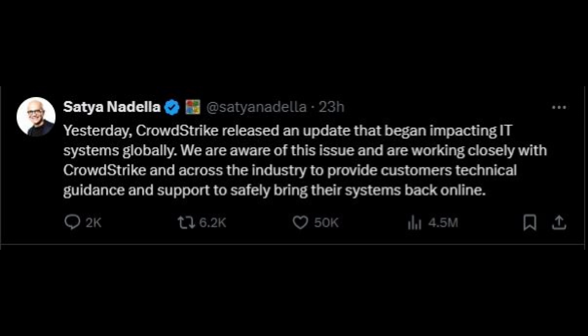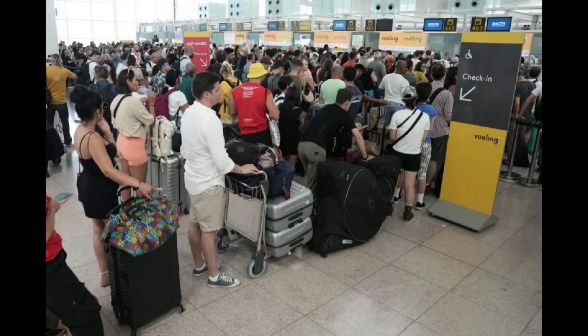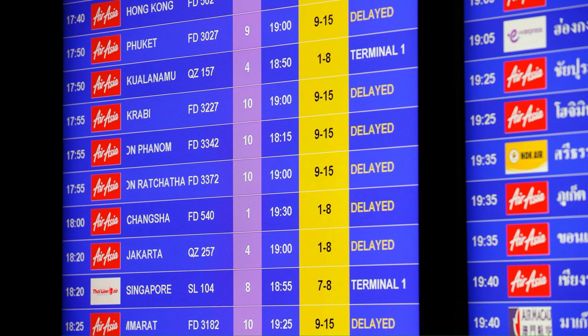The immediate impact was felt globally. Airports faced long lines as check-in systems failed and flights were delayed or canceled. In the US alone, over 3,000 flights were canceled, and globally, more than 42,000 flights were delayed.